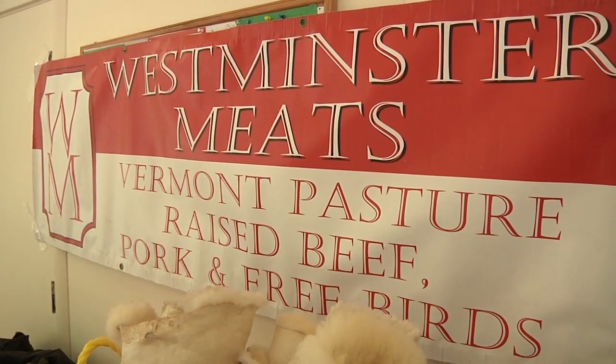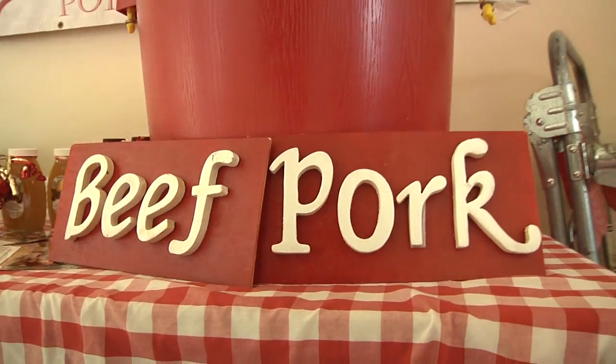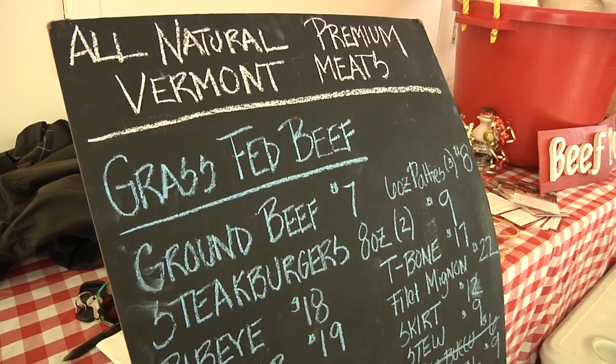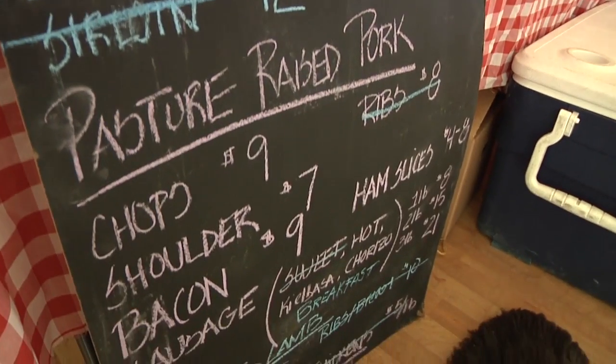Hi, I'm Desna from Westminster Meats. We are out of Westminster, Vermont, and we have been in business for four years. We're a family-owned business that features a variety of pasture-raised meats.